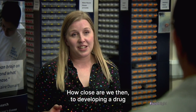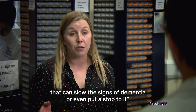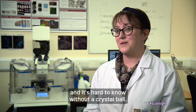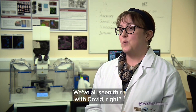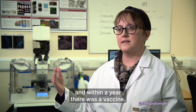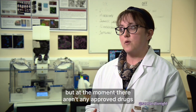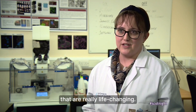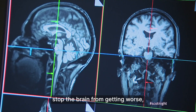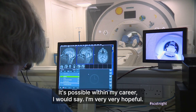How close are we to developing a drug that can slow the signs of dementia or even stop it? How close we are is the question I get most often and it's hard to know without a crystal ball. What I can say is research works — we've all seen this with COVID. We had no idea what COVID-19 was a few years ago and within a year there was a vaccine. We already have some treatments in clinical trials, but at the moment there aren't any approved drugs that are really life-changing. What we are all trying to do is come up with something that will change the game — stop the brain from getting worse or maybe even help it get a little bit better. It's possible within my career; I'm very, very hopeful.